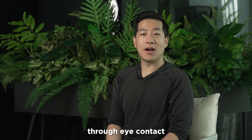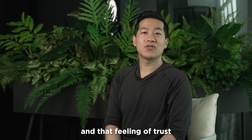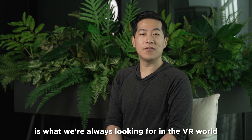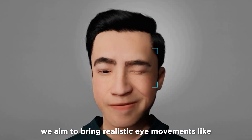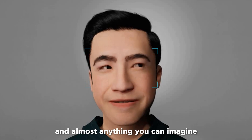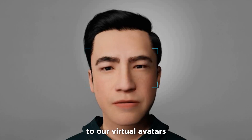We make connections with one another through eye contact, and that feeling of trust is what we're always looking for in the VR world. With the BioFocus 3 eye tracker, we aim to bring realistic eye movements like blinking, eye rolling, and almost anything you can imagine to our virtual avatars.